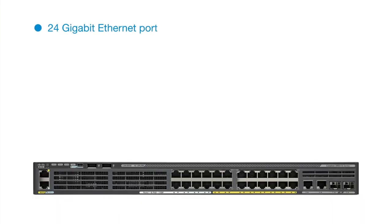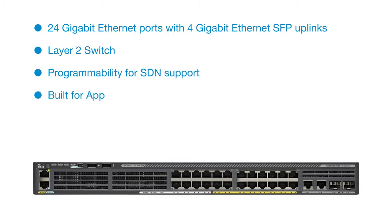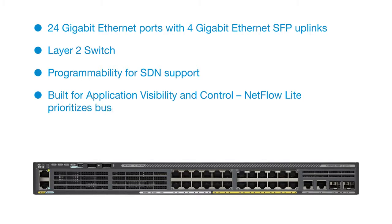24-Gigabit Ethernet ports with 4-Gigabit Ethernet SFP uplinks. Layer 2 switch with programmability for SDN support. Built for application visibility and control, NetFlow Lite prioritizes business applications.